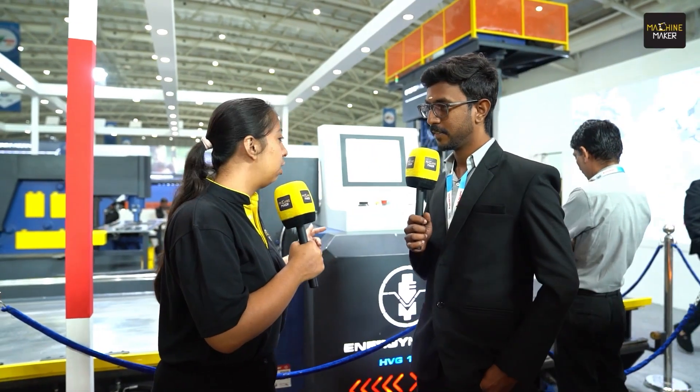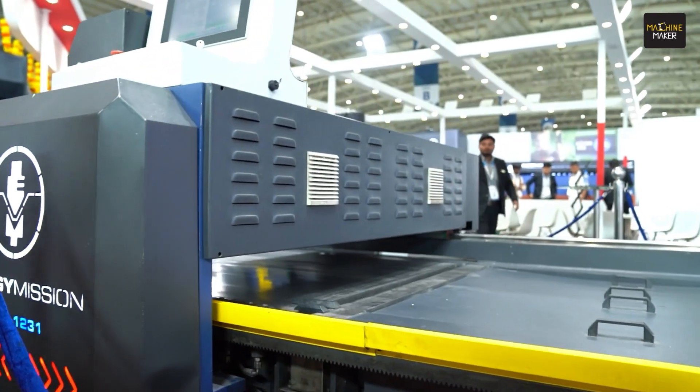Since your company is proudly a Make-in-India company, how do you see the acceptance of this product in the Indian market? Most Chinese and other imported machines are available, but we are manufacturing in India. We visit customers' factories directly, see what kind of jobs they are doing, and recommend the right machine. We also provide complete technical information and solutions so they can work within their budget and application requirements.